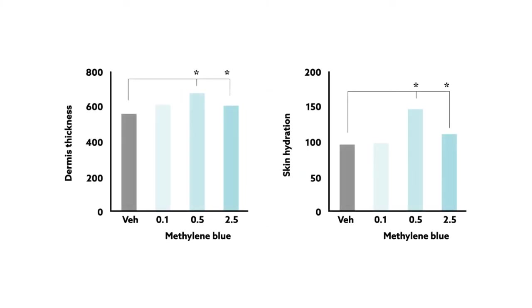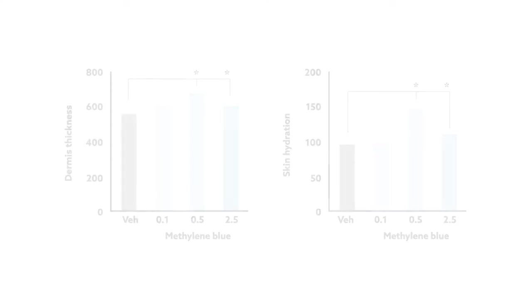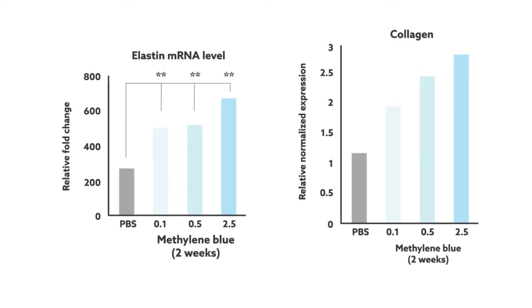In the three-dimensional skin model, the results were even more striking. The compound increased both skin thickness and skin hydration, two essential characteristics of young skin. At the molecular level, these changes were accompanied by increased levels of extracellular matrix proteins, like elastin and collagen.